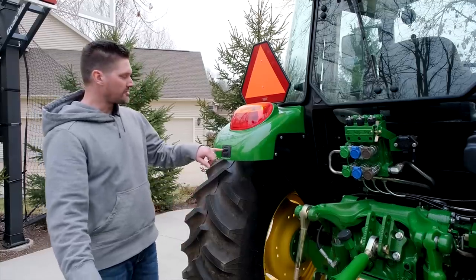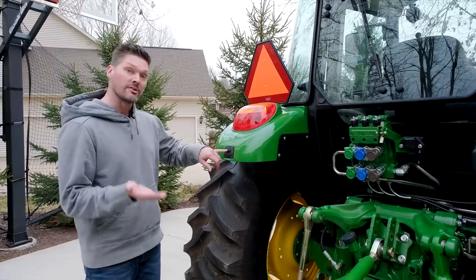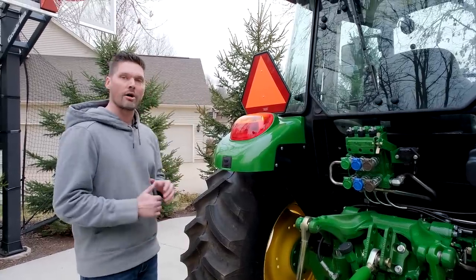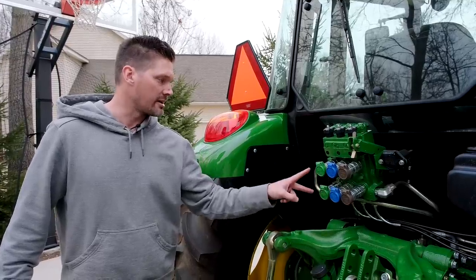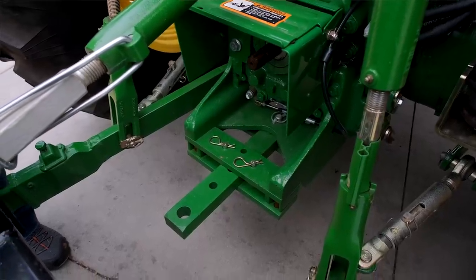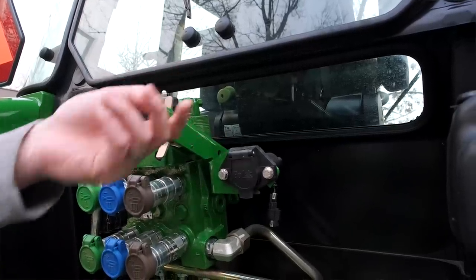Similar to what you might have seen on my 4066R, this is a three-point control to raise and lower the hitch right from back here off the operator station. You also have three additional remotes on the backside — one circuit, two circuit, and three circuit — along with a drawbar and a seven-pin power outlet for wagons and trailers.